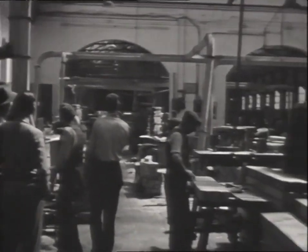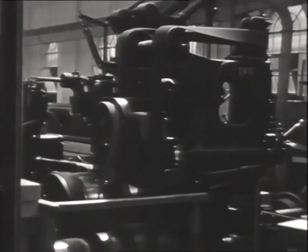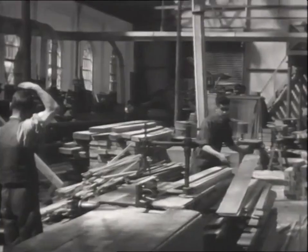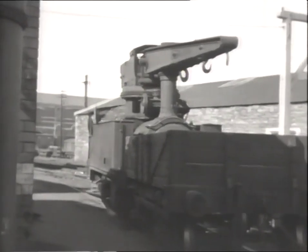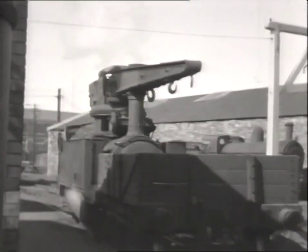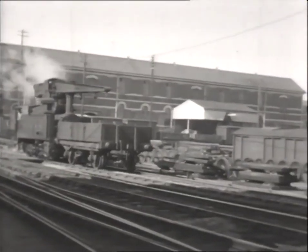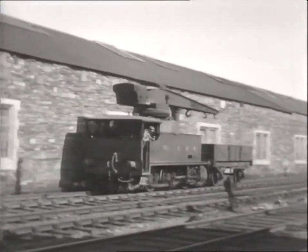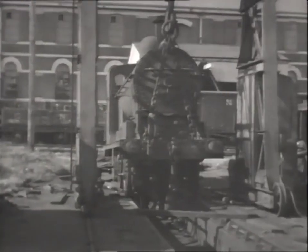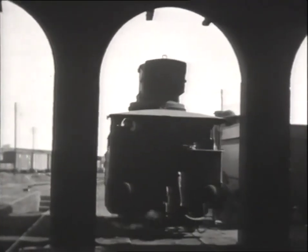This rare footage made in the works dates from July 1947. The GNR's solitary crane tank, No. 31, built by Hawthorn Leslie in 1928, was usually to be found at the works. Here it shunts a wagon along the up main line. A 0-6-0 receives attention on the shear legs at the works, whilst No. 31 retires to the shed.